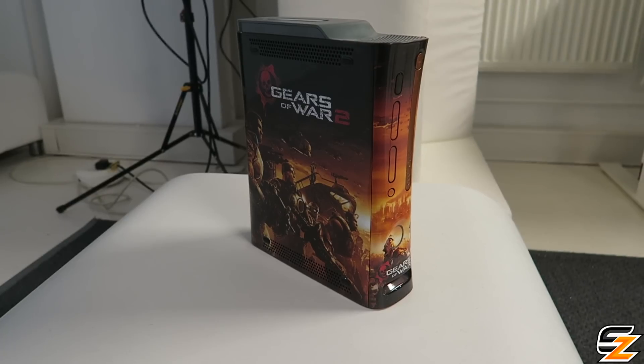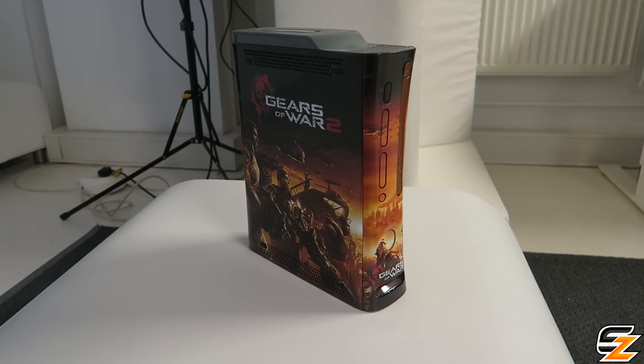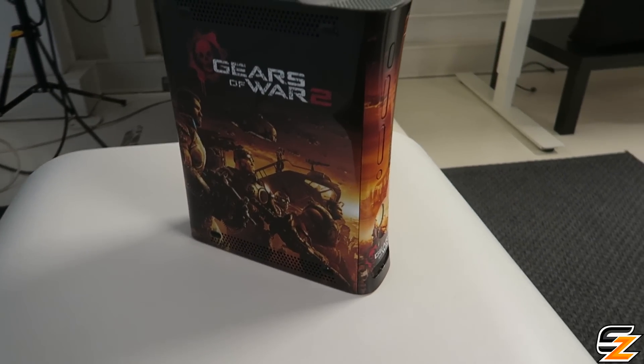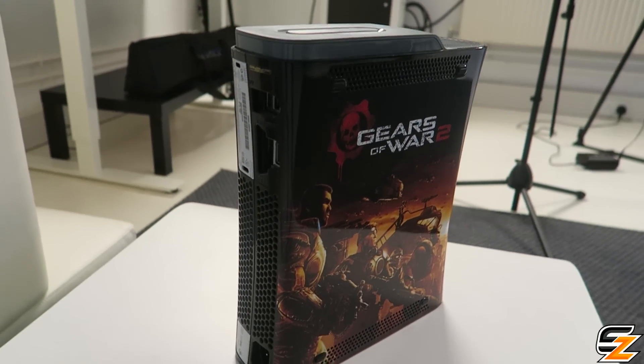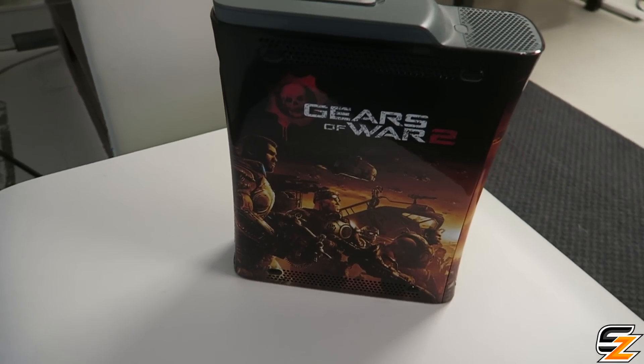Hey guys, welcome back to a brand new Gears of War video. What you're looking at right now is an extremely rare Gears of War 2 limited edition Xbox 360 console in real life. There are only about 20 of these made worldwide — only 20 in existence scattered across the planet.